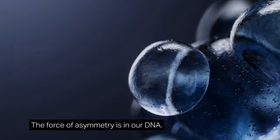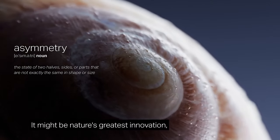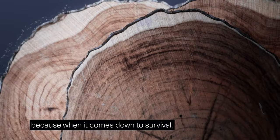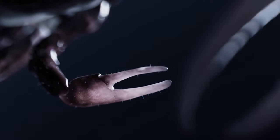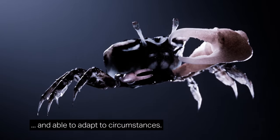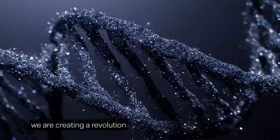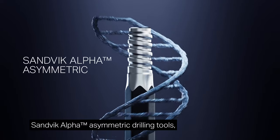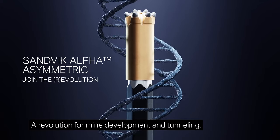The force of asymmetry is in our DNA. It might be nature's greatest innovation. Because when it comes down to survival, it's not just about being the strongest. It's also about being smart and able to adapt to circumstances. Inspired by evolution, we're creating a revolution — Sandvik Alpha Asymmetric Drilling Tools: a revolution for mine development and tunneling.